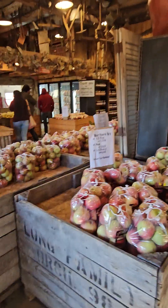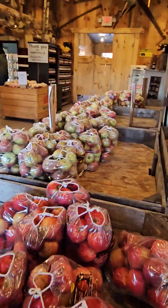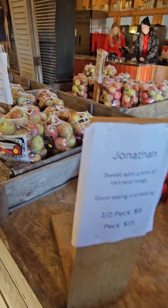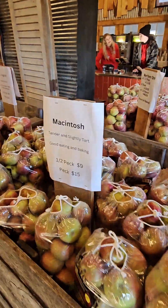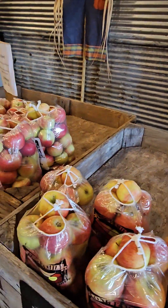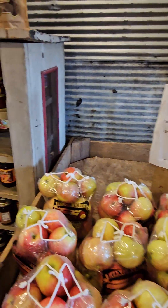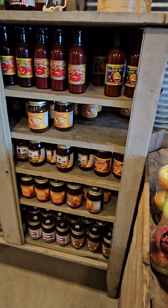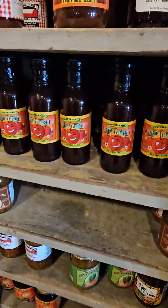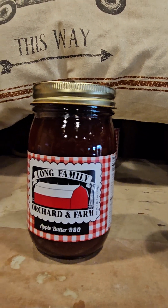Let's see the kinds of apples — Northern Spy, Jonathan, Macintosh, Jonagold, Ida Red. Sweet, tart and juicy. They also have some different pickles and relishes, and they have their own apple butter barbecue sauce.